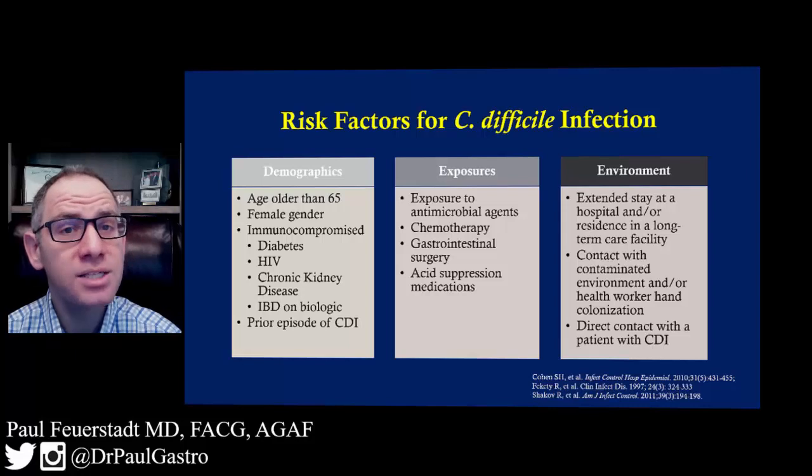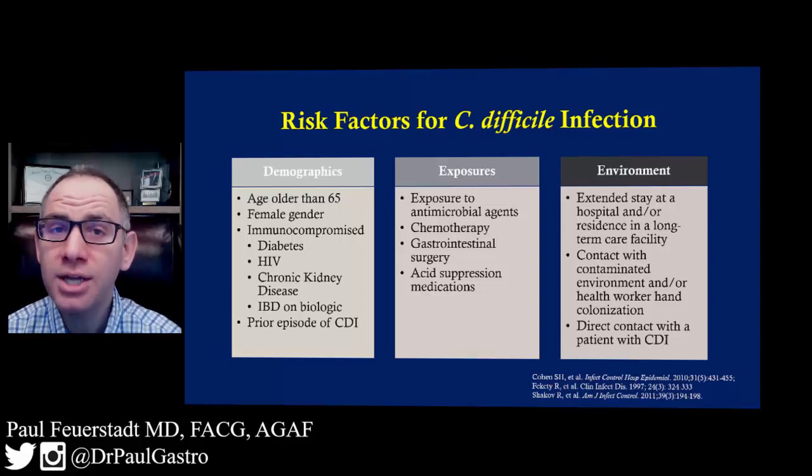Any individuals who receive acid-suppressive medications such as proton pump inhibitors or histamine blockers are at increased risk. Individuals who receive chemotherapeutic agents are also at risk for C. difficile.